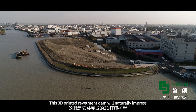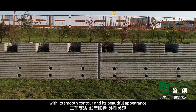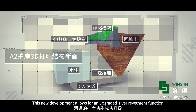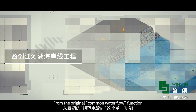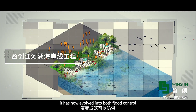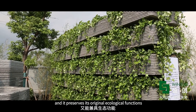This 3D printed revetment dam impresses with its smooth contour and beautiful appearance. This new development allows for an upgraded river revetment function — evolving from the original common water flow function into both flood control while also preserving its original ecological functions.